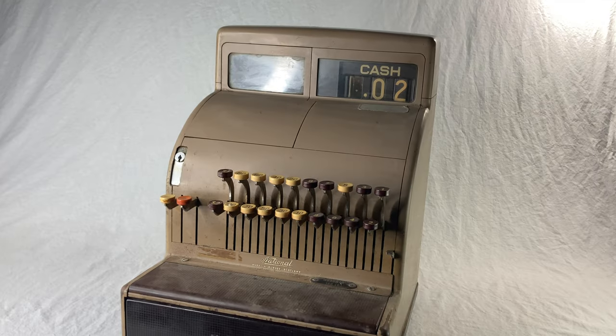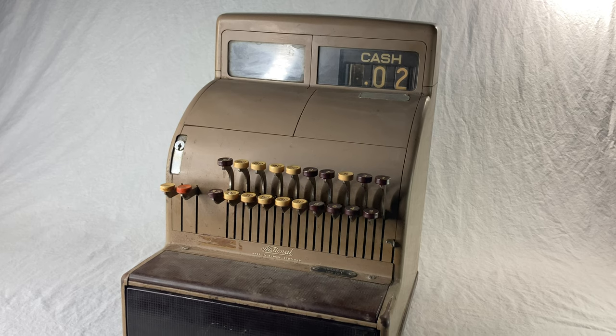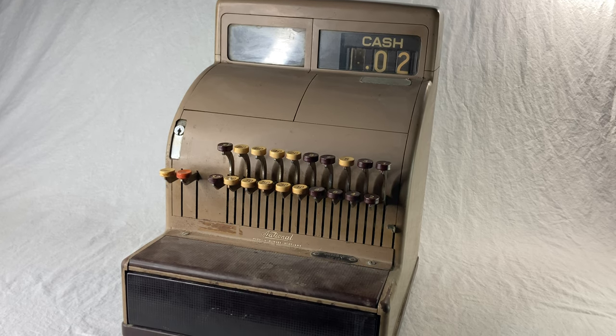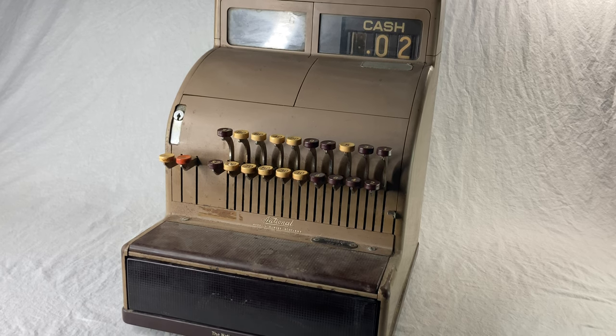This other one is in much better cosmetic shape, but it's jammed. When I got it, the drawer was stuck open. I managed to clean out some gunk jammed into the back of the machine, and I finally got the door closed — and now the door is stuck closed. That's kind of worse than it used to be.